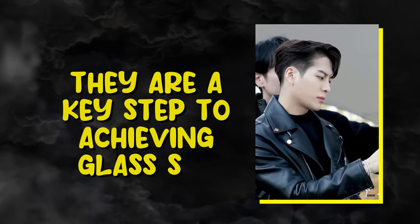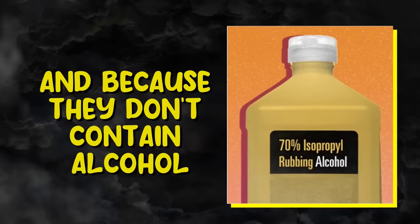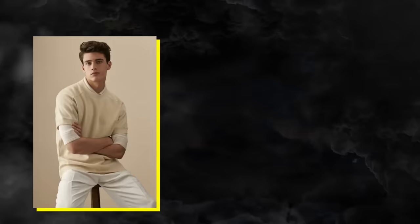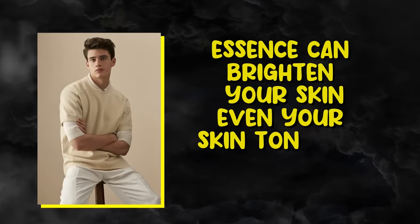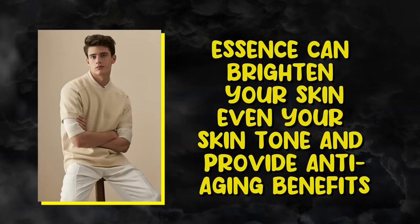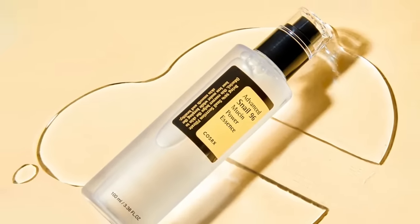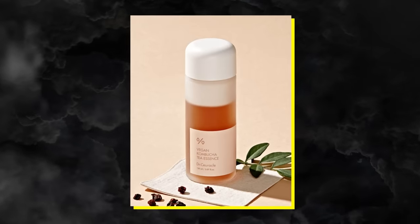Use a moisturizing essence. Essences are the heart of Korean skincare routines for a reason — they are a key step to achieving glass skin. And because they don't contain alcohol, they don't strip your skin. Some people use toner and essence interchangeably, while others use both together in the same routine. Essence can brighten your skin, even your skin tone, and provide anti-aging benefits. I recommend the COSRX Snail 96 Power Mucin Essence or Dr. Sarah Kell Vegan Kombucha Tea Essence.